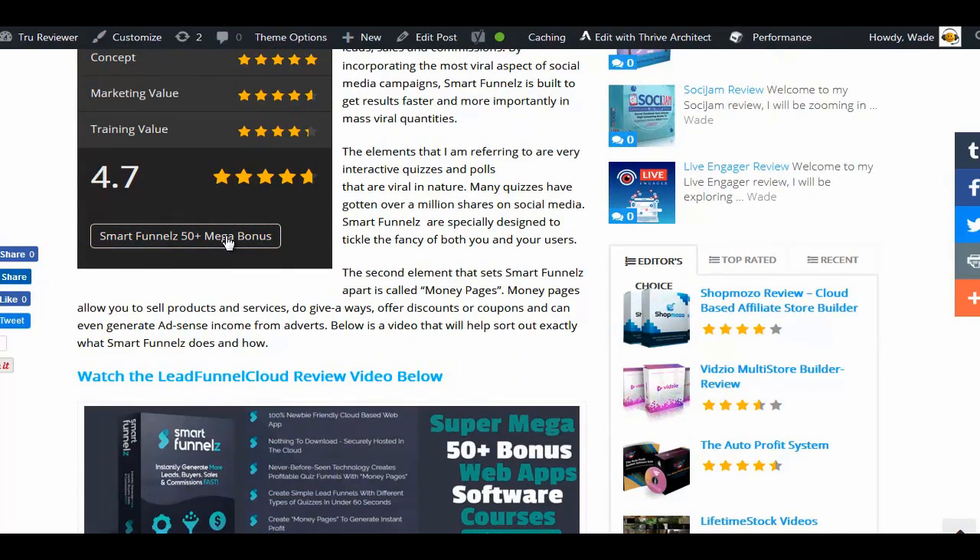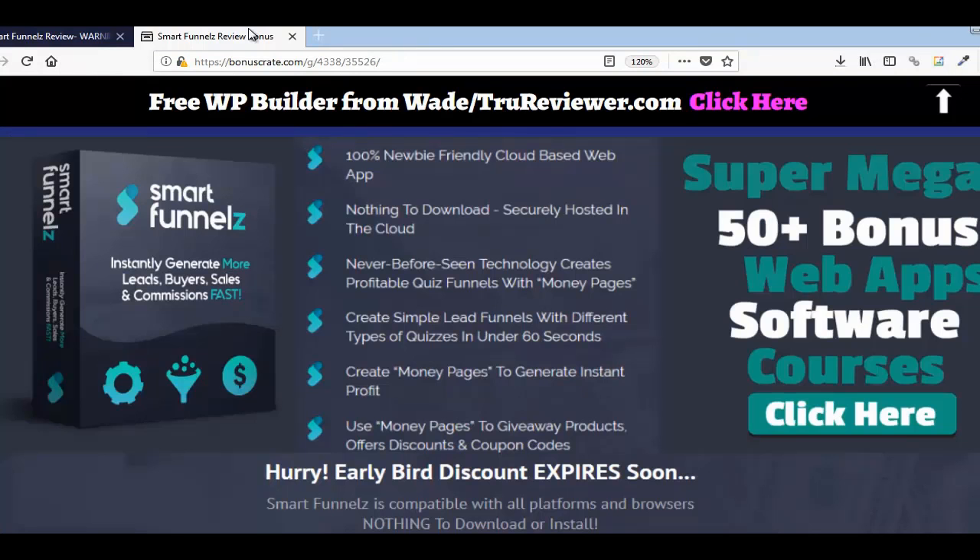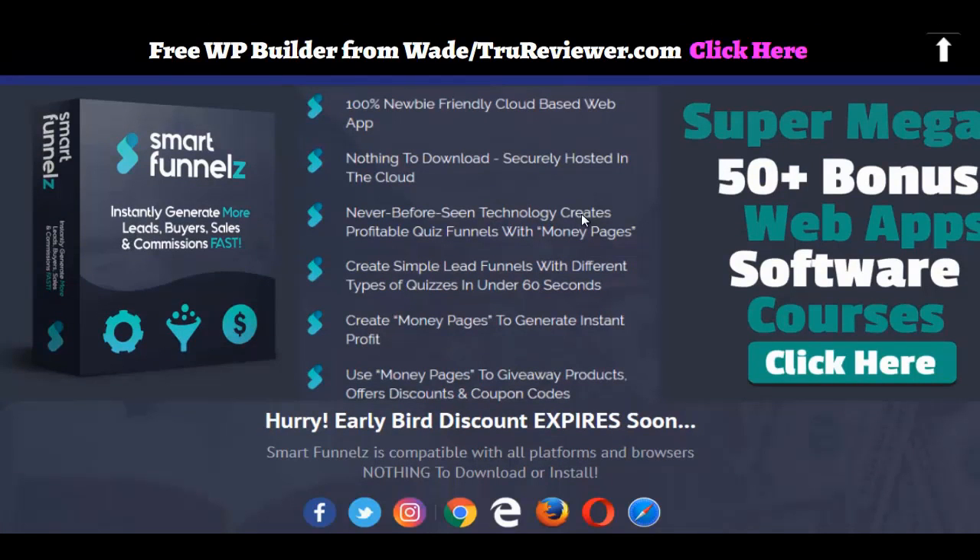See where it says Smart Funnels? Boom — you just hit that button and you'll go right to the bonus page, which is this one. I hope that explains everything. It'll be launched tomorrow, and if you want to get a little peek ahead of time and take a look, then just here you go. Alright, that's it. Wade Allen, over and out.